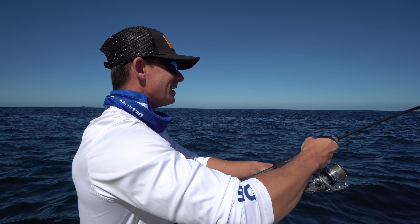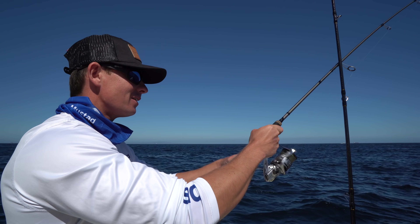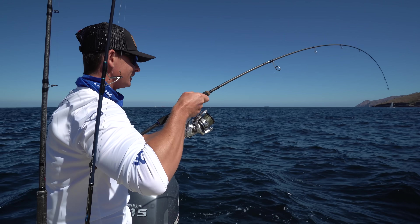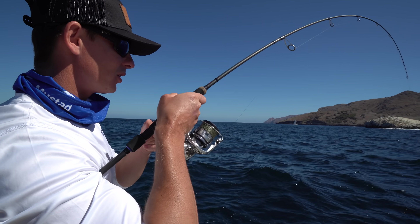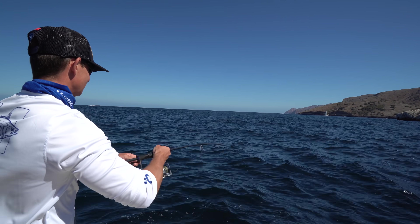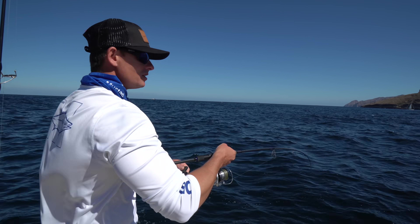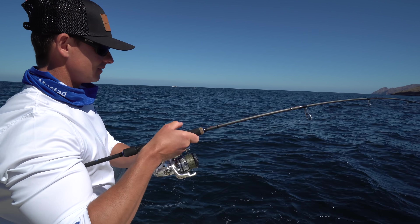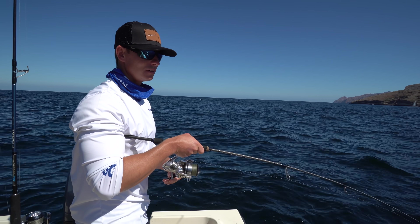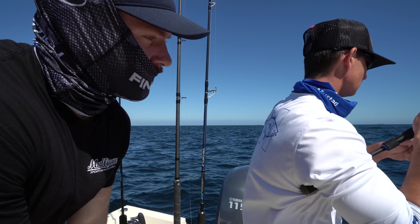First Pacific barracuda! We were about to switch spots because we got off our anchor, and I just left my sardine out there on top and something came up and smoked it. They have a different species of barracuda than we have in Florida — this is a Pacific barracuda. They've got to be 28 inches to keep, and that one's pretty close. Are they schooling fish? Yeah, there's a lot more. He's got a really yellow tail too — let's see if he's a keeper. Let's keep him, why not.